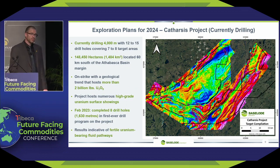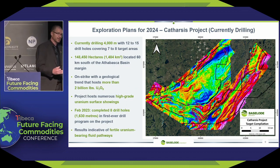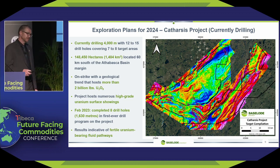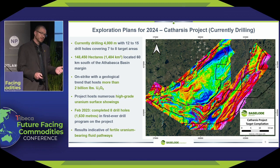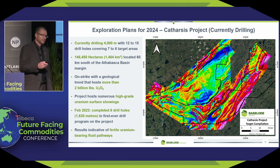We're also looking to make a new discovery. Just over half of what we want to do this year is on Accio; the other half will be on exploration across four different projects, starting with our Catharsis project, which we are currently drilling. This project had never been drilled before until we drilled it for the first time last year. We liked what we saw then and still like what we see now. We started out with 2,000 meters, loved what we saw in the first three holes, and decided to increase our meterage to 4,000 meters to fast-track a new discovery.